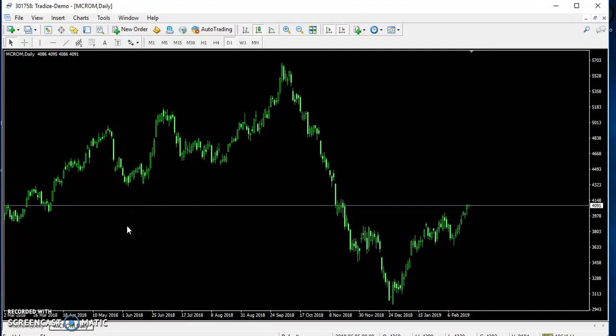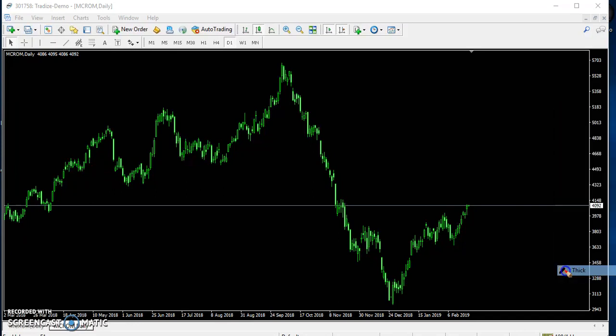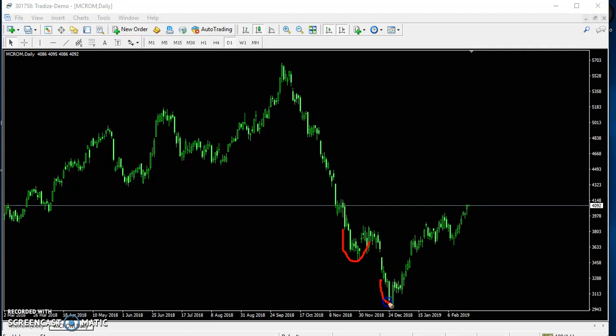Hello traders, welcome to LH2. This is Tiffan Gogoi, and in this video I will discuss about crude oil. So you can see this is crude oil. I think one or two weeks ago I told that crude oil is trying to create a Head and Shoulders pattern. Here you can see — they have already formed the left shoulder, this is the head, and this is the right shoulder.